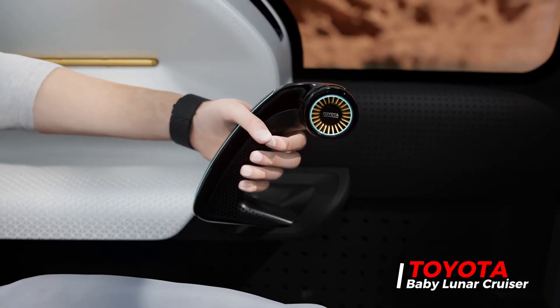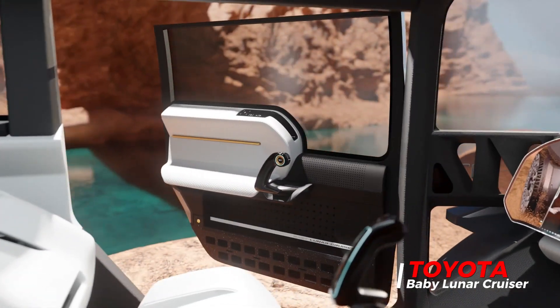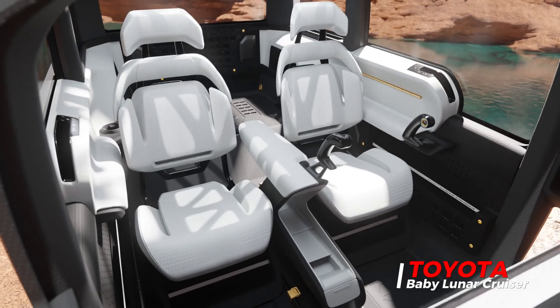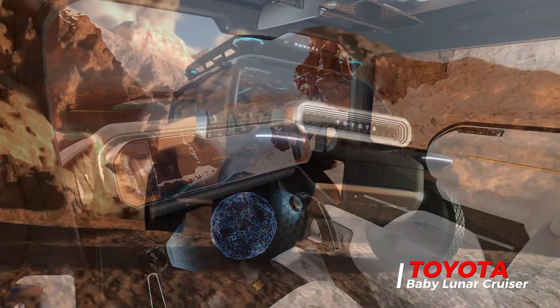Control of the BLC is via dual joysticks. The protruding glass canopy provides drivers with excellent visibility, so they can easily navigate unfamiliar terrain. The beautiful augmented reality dashboard display also adds a futuristic feel and driver convenience.